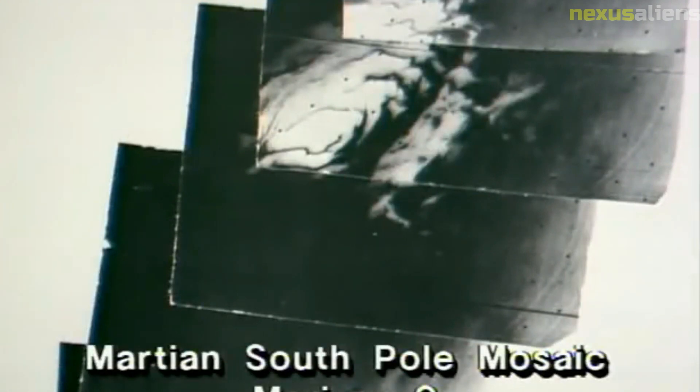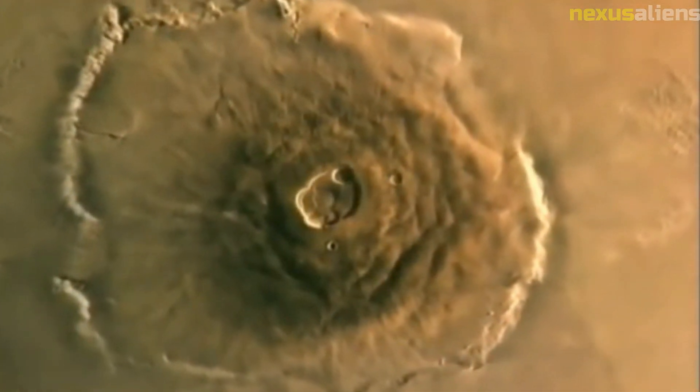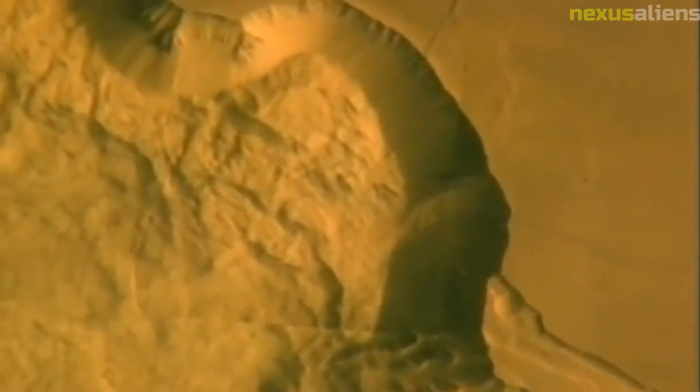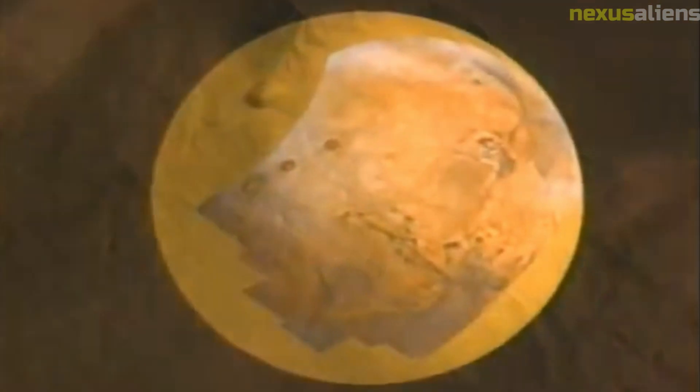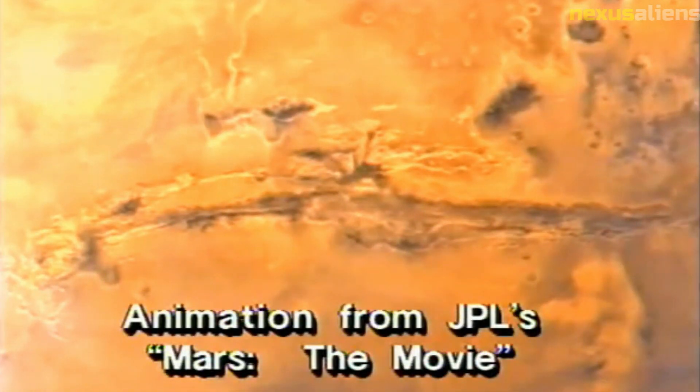In conclusion, the Mariner 1 mission may have been a disappointment at the time, but it ultimately played an important role in advancing the field of space exploration. The lessons learned from its failure helped to improve the quality and safety of spacecraft, while the successes of subsequent missions helped to expand our scientific knowledge of the planets in our solar system and pave the way for future human exploration of space. Today, as we continue to explore the mysteries of the universe, we can look back on the Mariner 1 mission as a crucial moment in the history of space exploration.